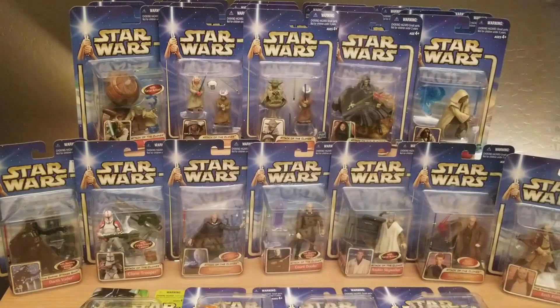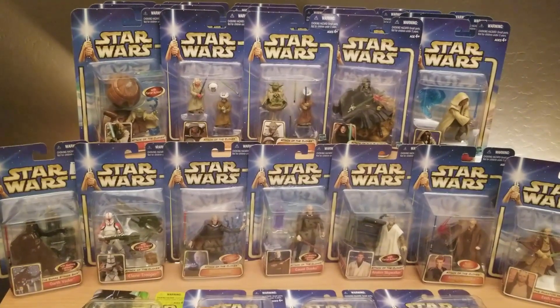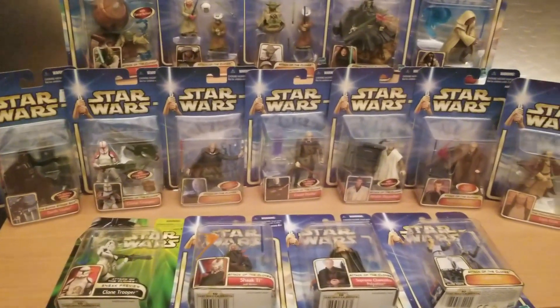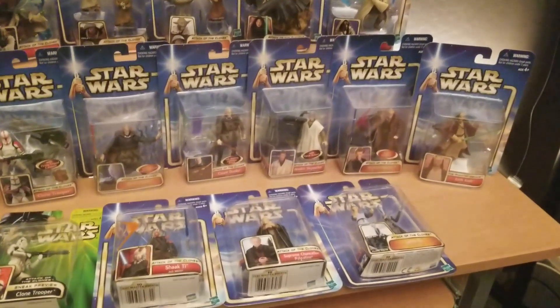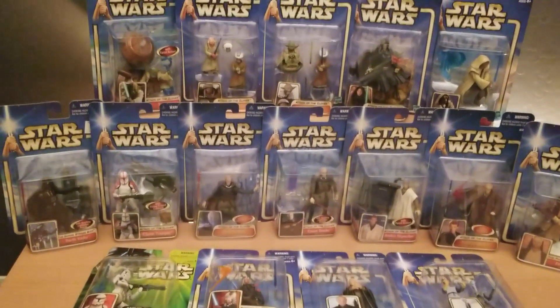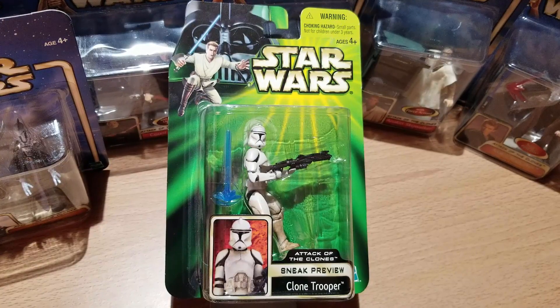This wave came out around the same time as the movie Attack of the Clones, about 2002, and most of the figures revolve around that movie. Let's take a closer look at each one. There are 26 figures total. We'll start at the beginning with this Clone Trooper sneak preview figure.